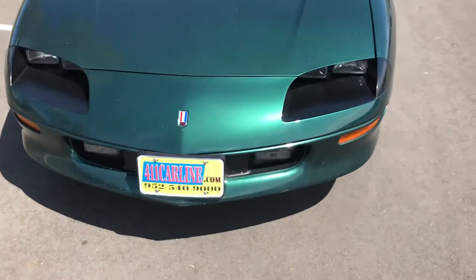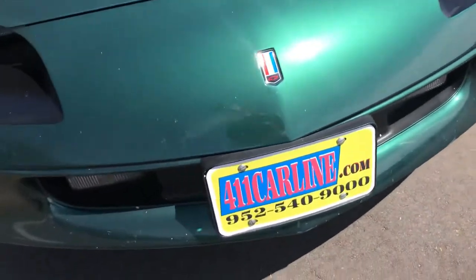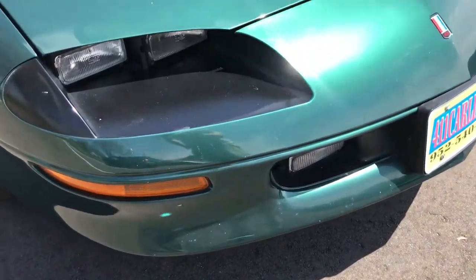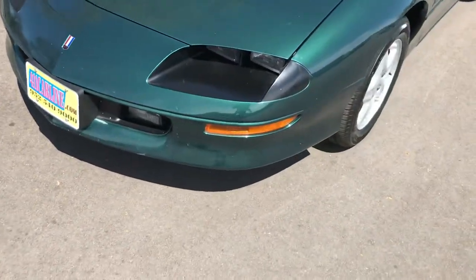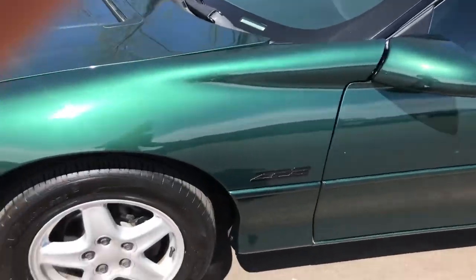The paint condition is about average for the year and the miles. It's not 100% perfect — it does have some rock chips on the front hood and front bumper. I think there's a couple on the hood here. It looks like something got on it, like sap or something. Of course, it's about 24-25 years old, so I would say it's in pretty good condition.